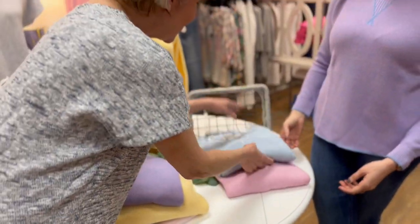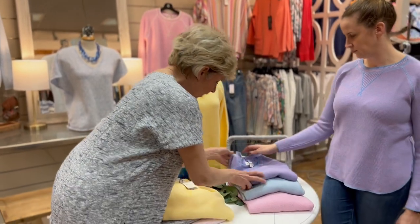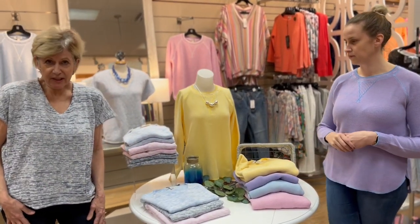These are sized small, medium, and large and are $119.